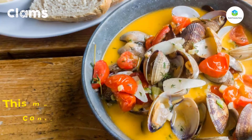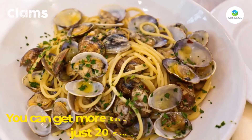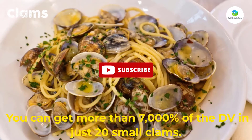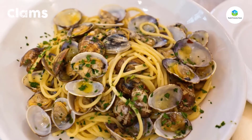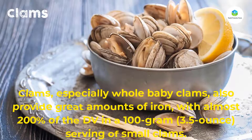This mollusk is a lean source of protein and contains very high concentrations of vitamin B12. You can get more than 7,000 percent of the DV in just 20 small clams. Whole baby clams also provide great amounts of iron, with almost 200 percent of the DV in a 100 gram (3.5-ounce) serving.